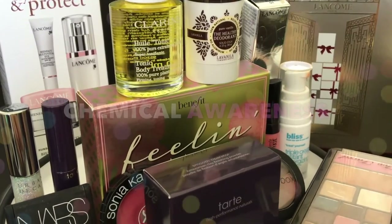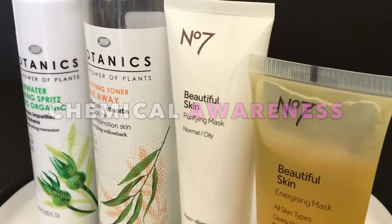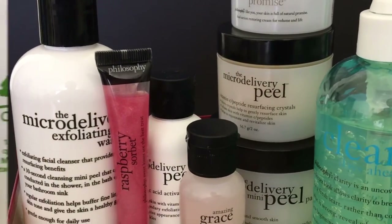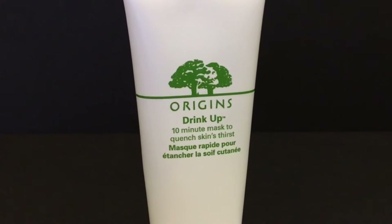It's time to be aware of the countless chemicals our bodies may be taking in through dermal absorption, and since everyone has a different body burden threshold, we'll never know when potential diseases may start to manifest. Today, we'll look at Origins Drink Up 10 Minute Hydration Mask.